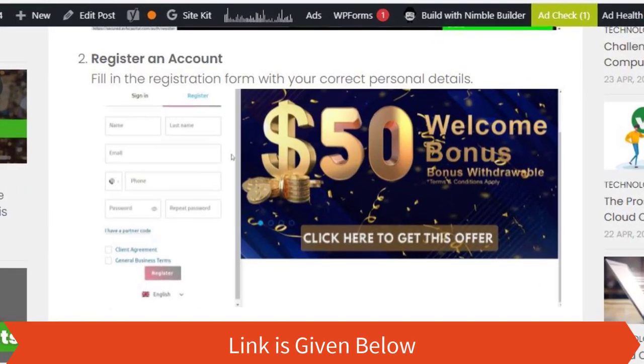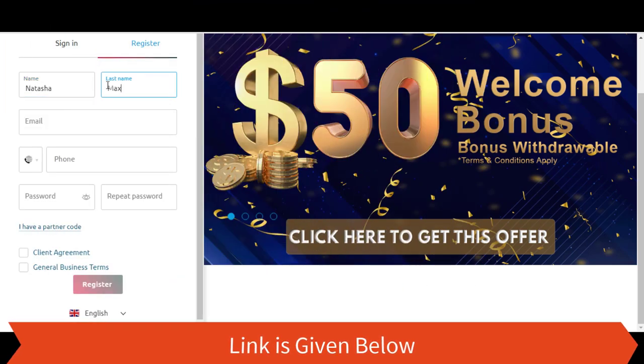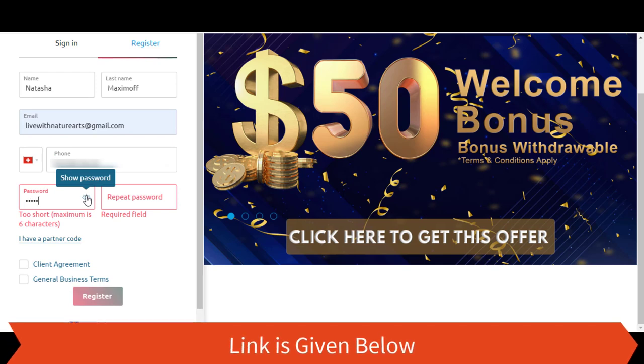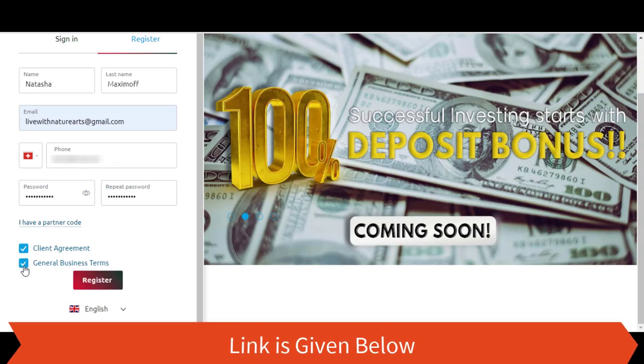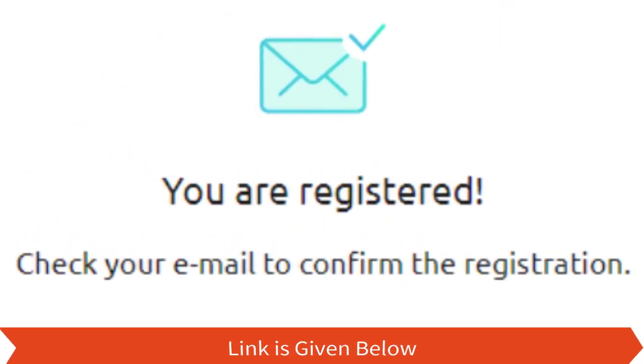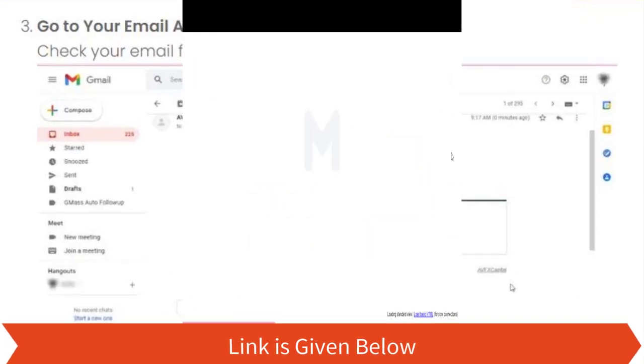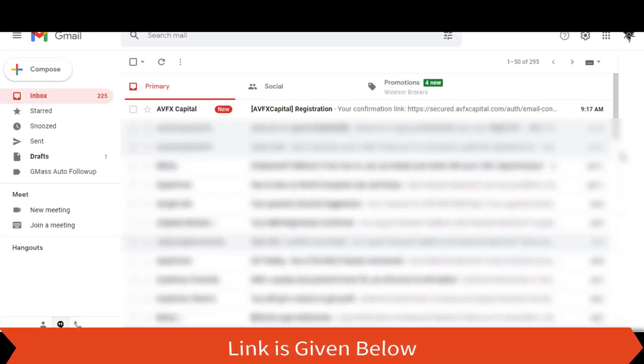Step 2: Register an account — fill in the registration form with your correct personal details. Step 3: Check your email for the confirmation link.